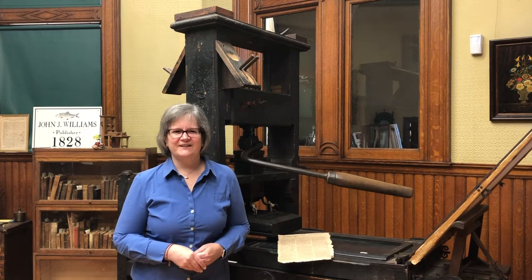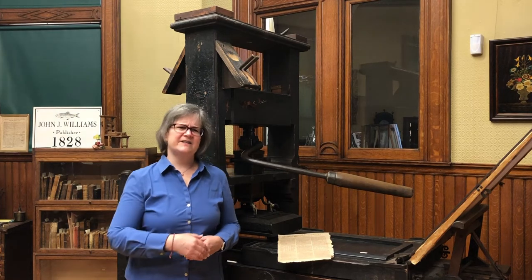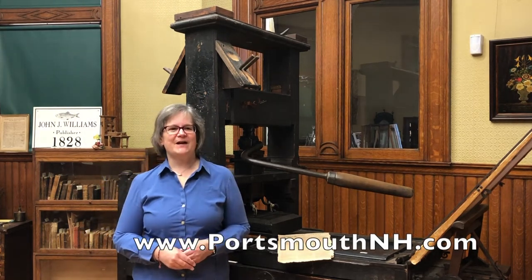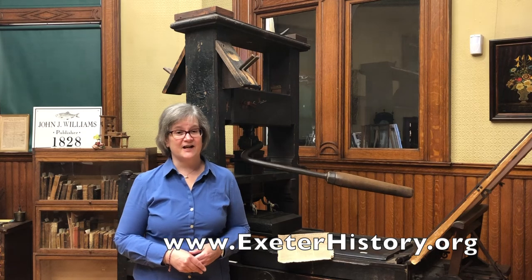There's enough material here at the Exeter Historical Society to write an entire book, or at least a good term paper. Come in and visit our press sometime. This History Minute has been brought to you by PortsmouthNH.com. Our web address is www.exeterhistory.org.